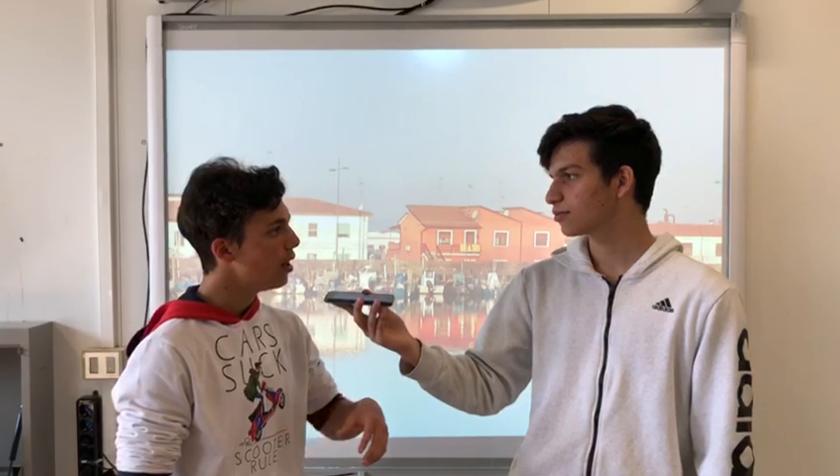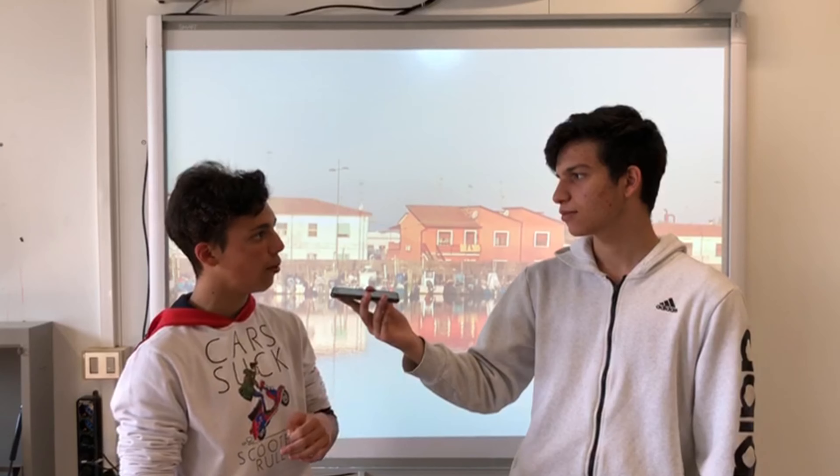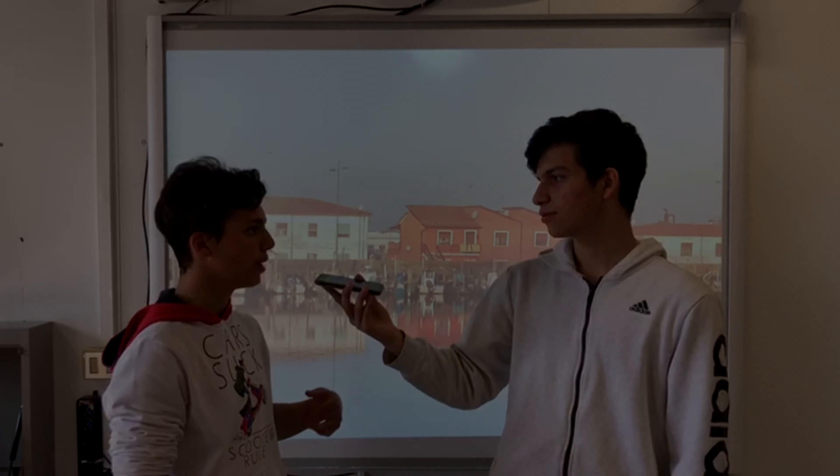What does 'Sacca di Goro' mean? It is a part of the sea enclosed between a strip of sand, commonly called Isola del Goro or Scanno, and another part of the beach that forms the Lido di Goro.